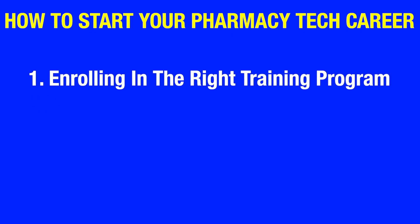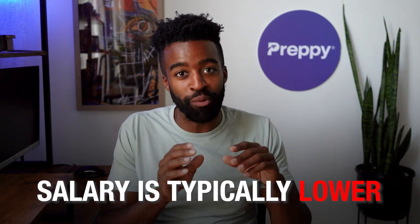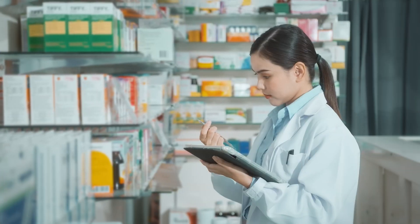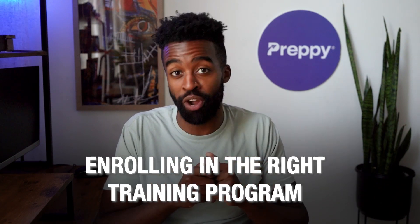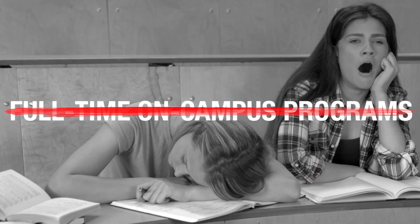Number one: enrolling in the right training program. As a pharmacy tech, you need some kind of formal education before you can start your career. Few companies do offer on-the-job training, but the salary is typically lower. We live in the age of competition — pharmacy chains and hospitals want to hire the right people, and the right candidate is someone who has formal training in pharmacy tech. So the first and most important step is enrolling in a training program.